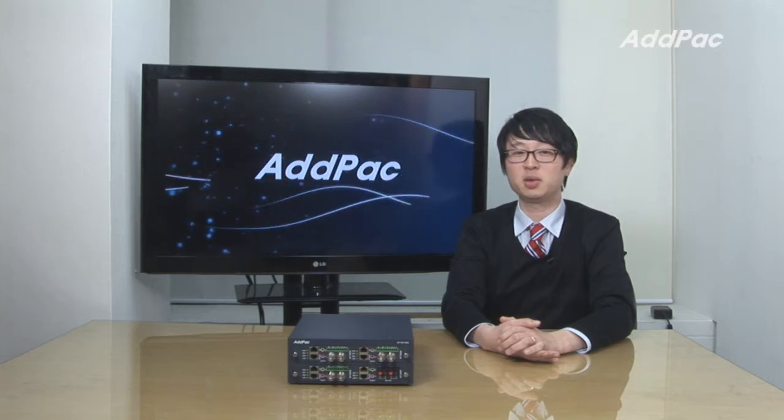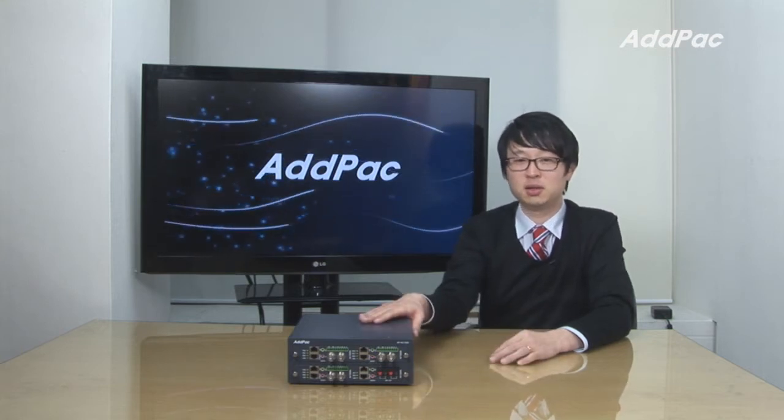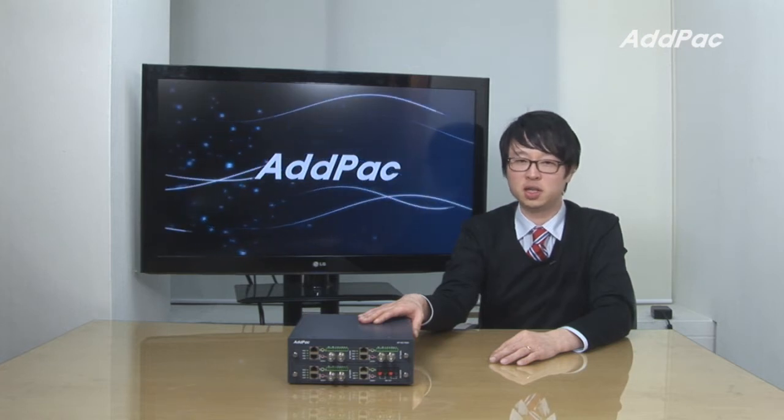Hey, I'm Ligo at AdPack. Today I'd like to give you a brief overview of multi-service video codec APNC1500. It's a multi-channel inquiry based on DSP and installs two video and audio control modules. It's applicable to video transmission fields such as video surveillance, traffic control, and environment surveillance.